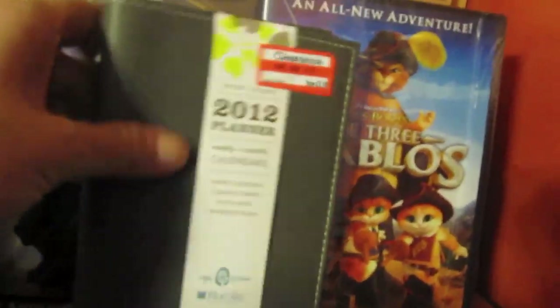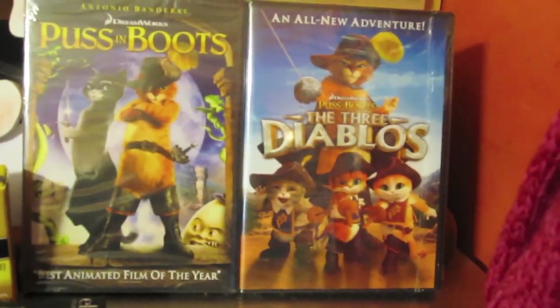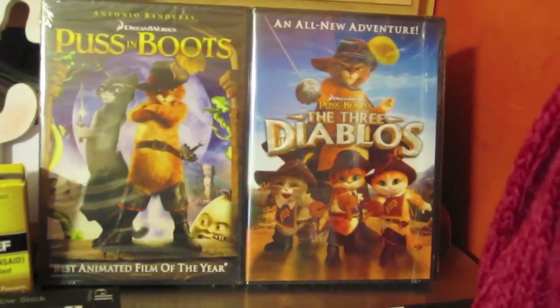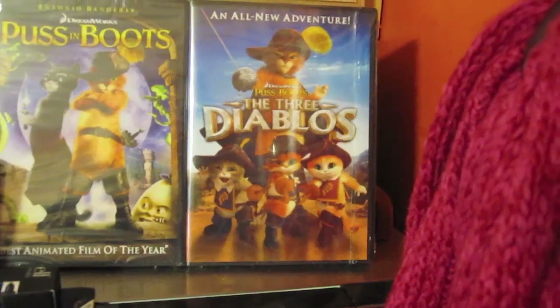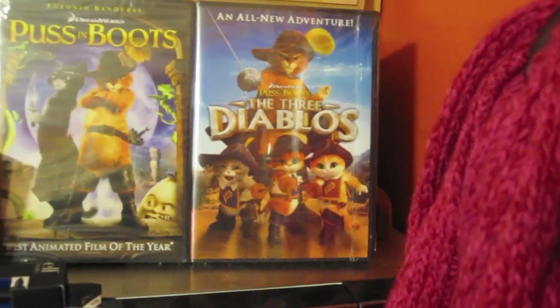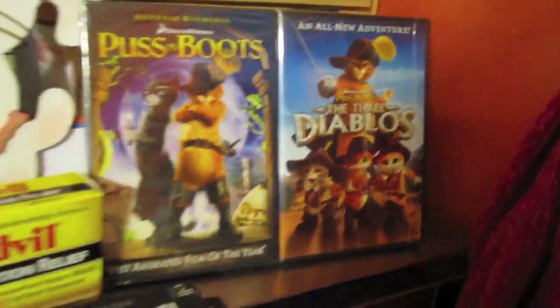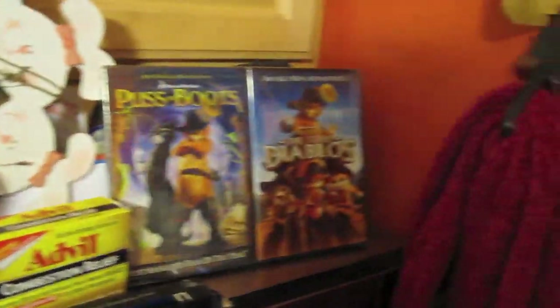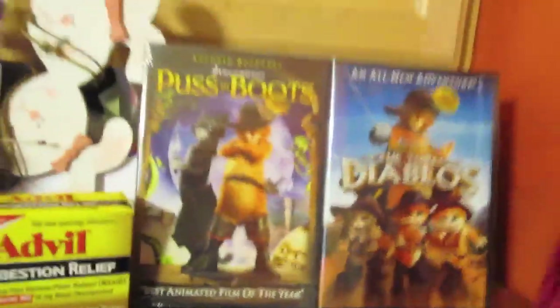I picked this up for Sean — Puss in Boots dual pack. He loves Puss in Boots. We haven't seen this yet. I also got the bonus three Diablos. I think he's really going to enjoy that. I also got something for Kristen — I don't want to show you yet, though.